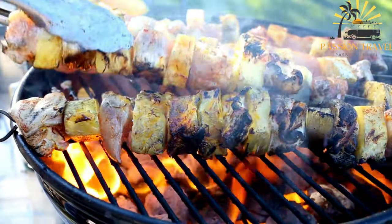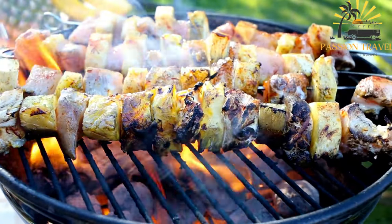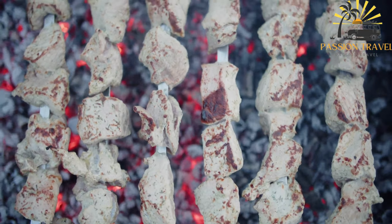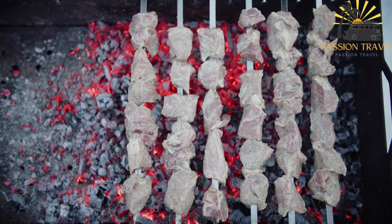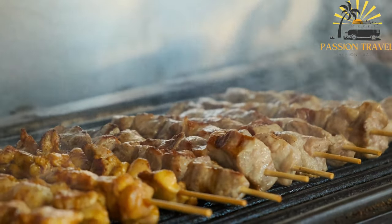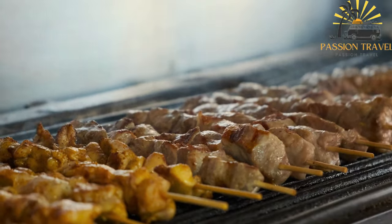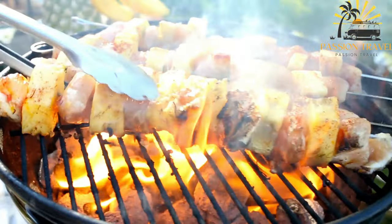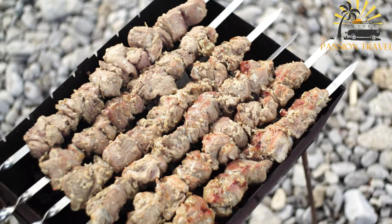Once marinated, the meat is threaded onto skewers and grilled over an open flame or on a hot grill. The skewers are rotated to ensure even cooking and to achieve a delicious charred exterior while maintaining a succulent and flavorful interior. Souvlaki is often served as a wrap or sandwich, where the grilled meat is placed in a warm pita bread, accompanied by tzatziki sauce, sliced tomatoes, onions, and lettuce. Some variations may also include additional toppings like feta cheese or olives.